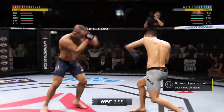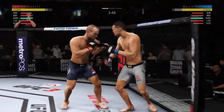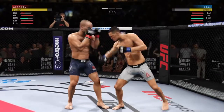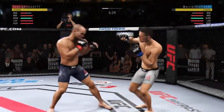Nice leg kick. Now they're both throwing with power. Oh, big left hook there. How about that chin? Effective use of the jab here. Diaz gets hit with a kick here. That one landed flush. Let's see if he can make some adjustments.